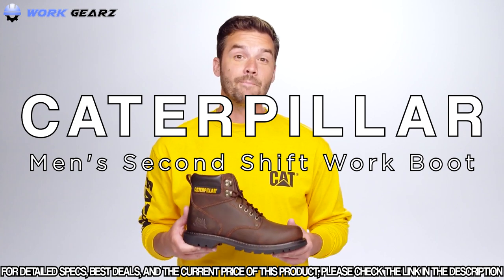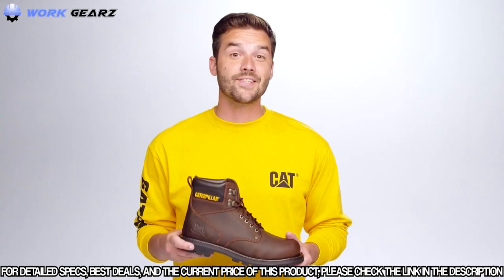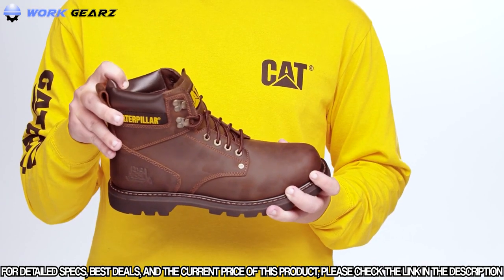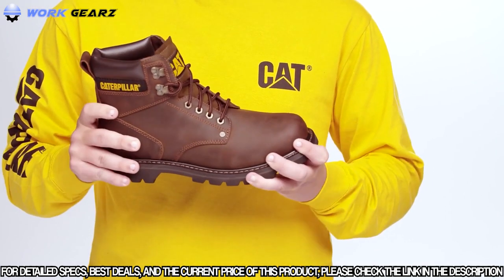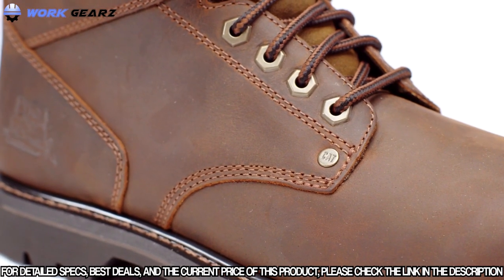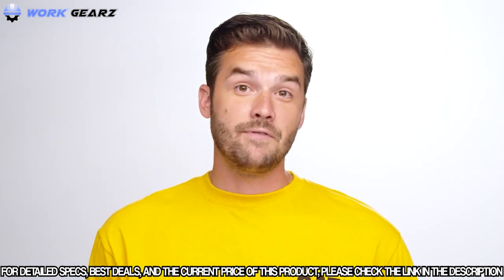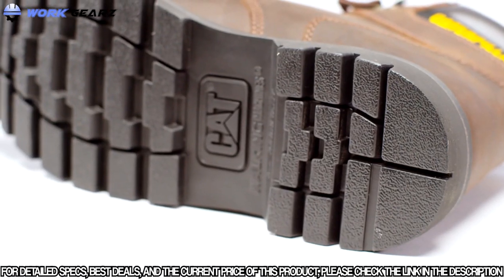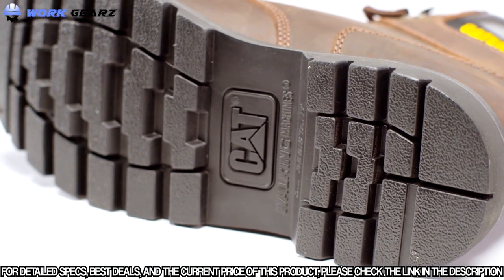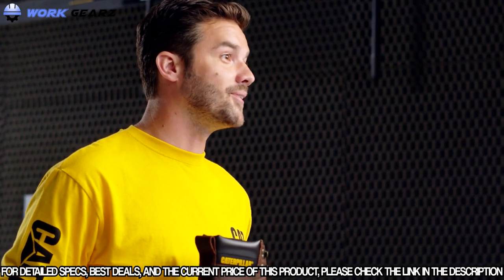This is the iconic Second Shift work boot from Caterpillar. There are three things that make this an everyday must-have. First, it's tough — this 6-inch work boot comes with proper Goodyear welt construction for extreme durability. The premium Nubuck leather is long-lasting; some people say it even looks better with wear. Traction is the next feature, designed with a full rubber outsole and deep lugs inspired by Caterpillar tracks themselves for even more performance and stability.